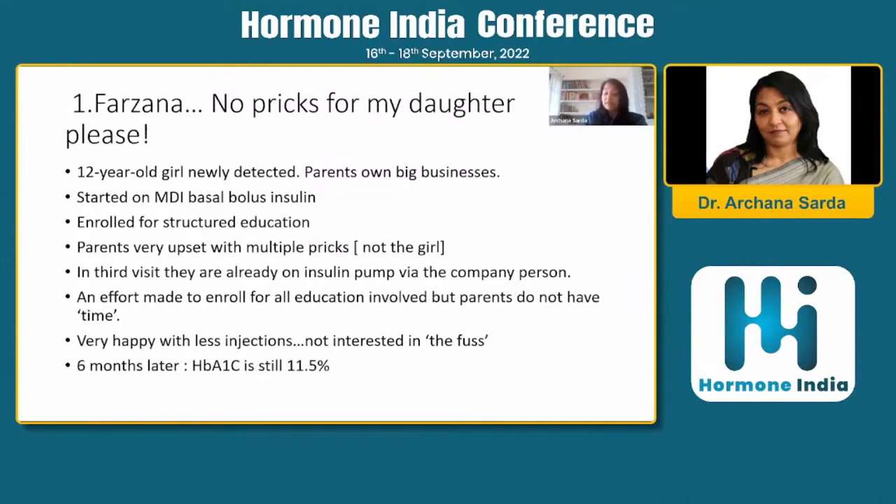My first case is Farzana. Farzana came to us — she's a 12-year-old girl. Her parents have big businesses; money is not an issue. She came with a very high HbA1c and was started on MDI basal bolus therapy. She was enrolled for structured education. But from day one, the attitude of the parents was: we don't want pricks for my daughter. Her fine skin, all that kind of aspect. There was very little focus on her growth, health, or future. We kept trying to bring it back to them with our entire team, but we found ourselves failing.